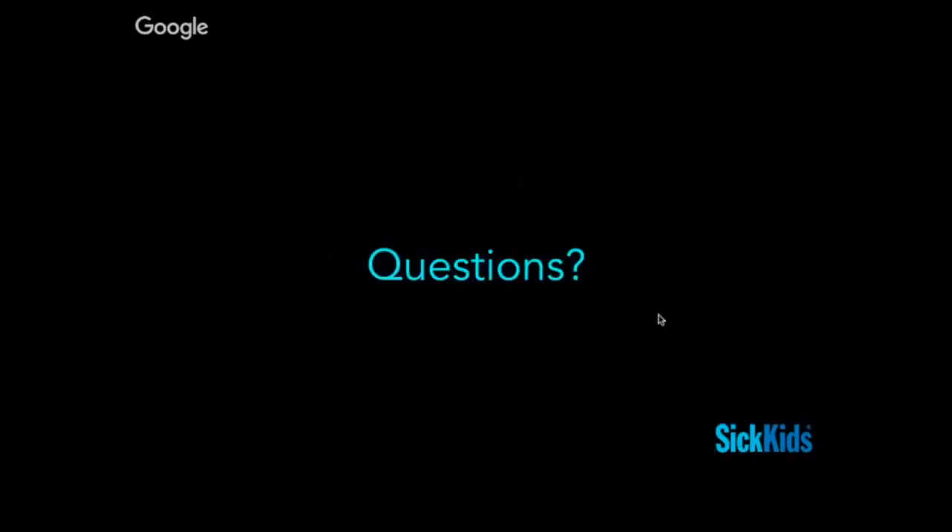We covered a lot of ground, and I'll turn everything over to the people in the room and on the Google Hangouts for questions.